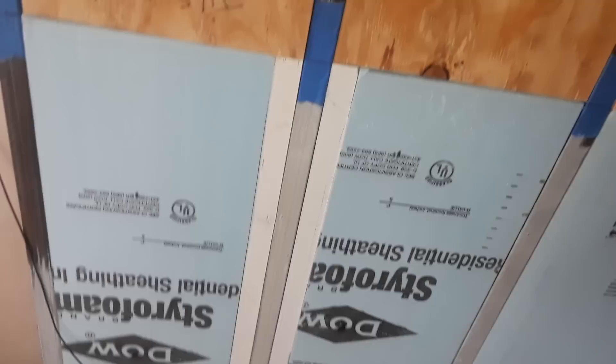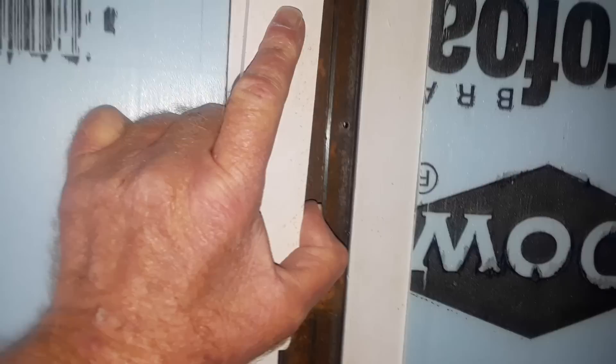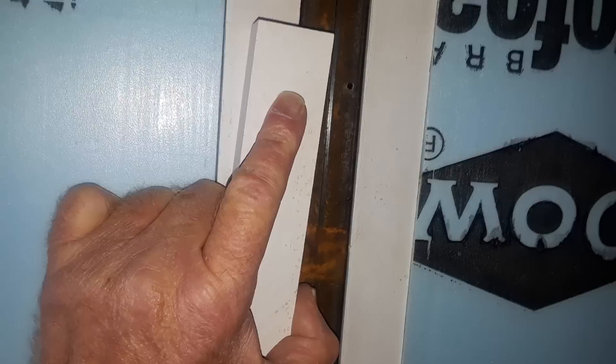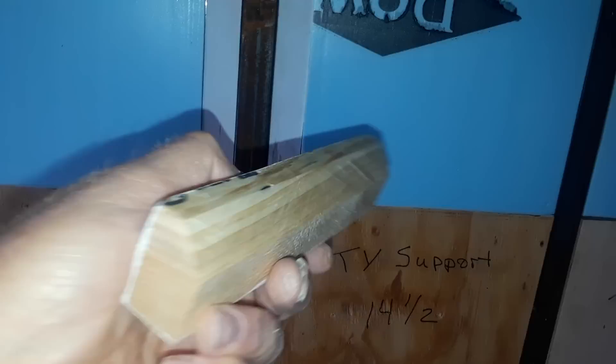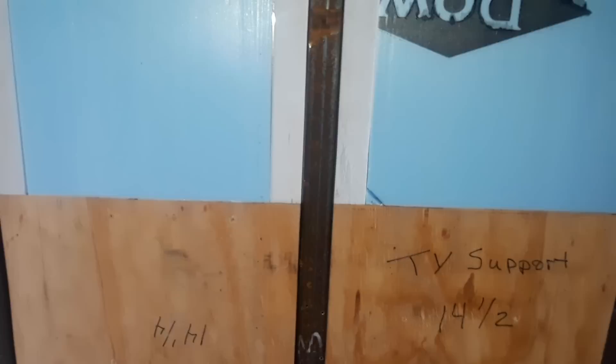I did that everywhere where there's a seam — cutting that chamfer and then filling it with Lexel. I also put a bead of Lexel on the wall as well, and Lexel also acts as a glue. I stuck these pieces in and laid them right up against that. The Lexel is an excellent glue, about $9 a tube. In one of my previous videos I called it a silicone — it's not silicone, it's an elastomer type sealant. It pretty much turns into a rubbery substance that is almost impossible to get off after it sets up. You can try to cut it with a razor knife and the blade just doesn't cut into it at all — it kind of rolls off of it.